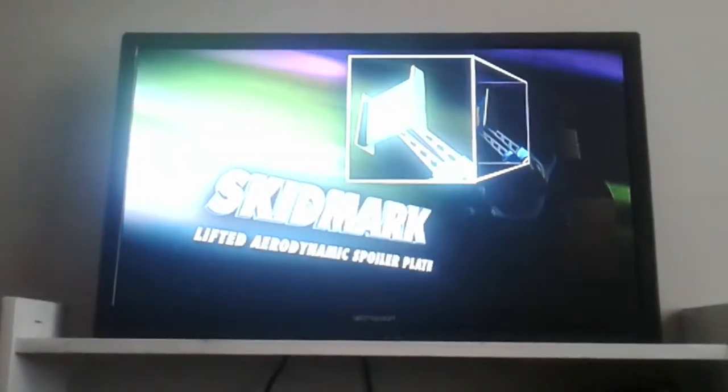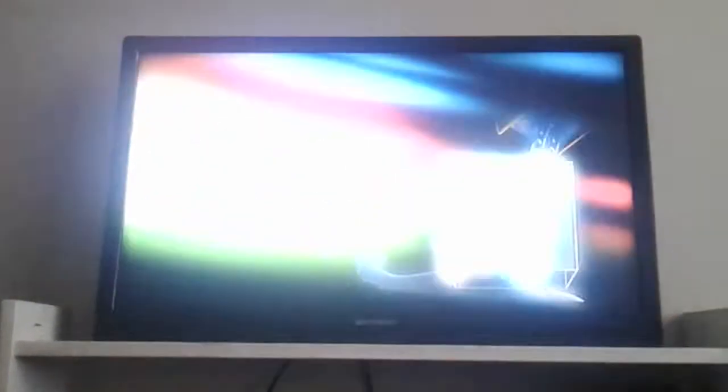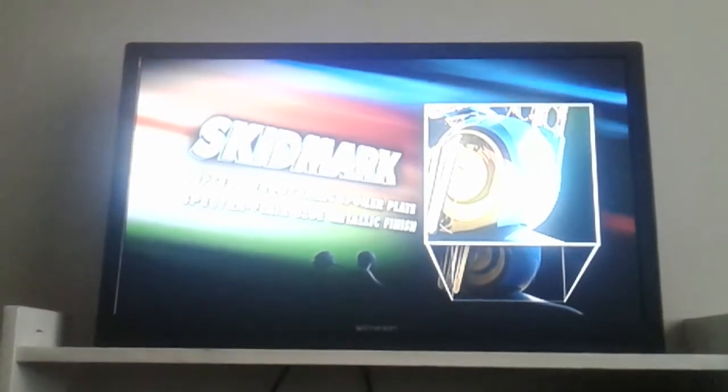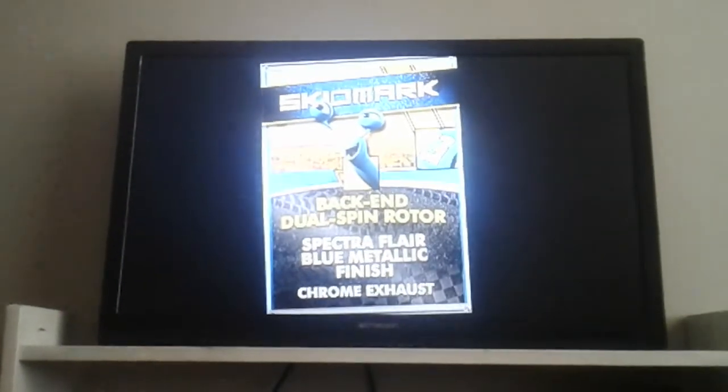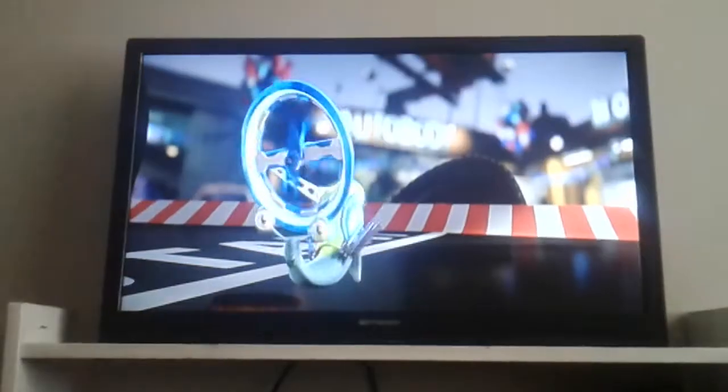Kidmark — lifted aerodynamic spoiler blade, spectra flare blue metallic finish. Check out the skid now with its back end dual-stay rotor that lets them slide to the dice at any price.